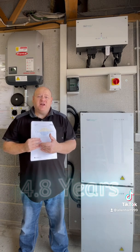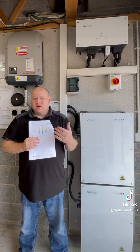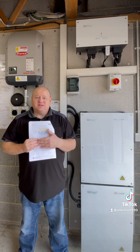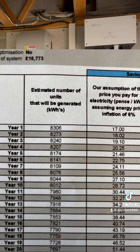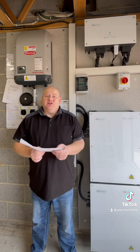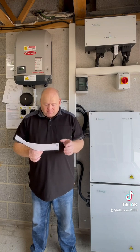That's at the current energy prices. We all know energy prices are going up, so it might even be less. When we look at the chart we got, the estimated costs have changed so much — in year one it was estimated that the price we'd pay for electricity would be 17 pence, and actually we're now paying 27 pence, and that's likely going to go up to maybe 50p shortly.